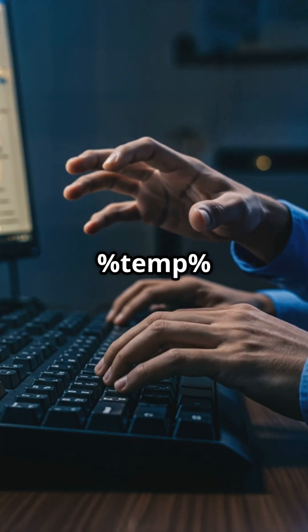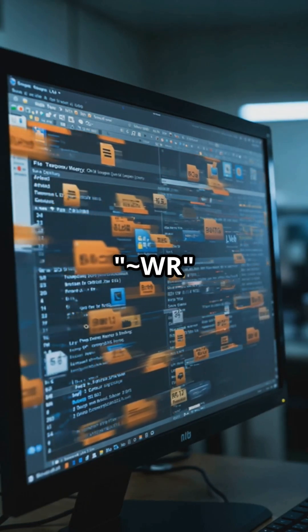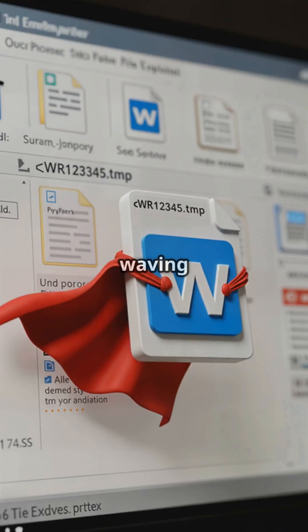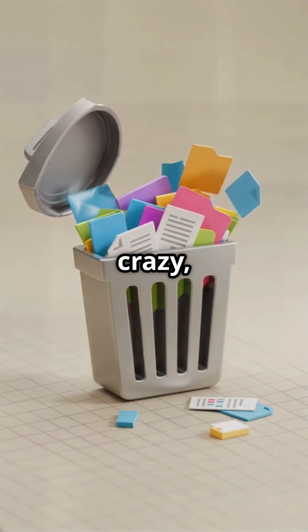Next trick: temporary files. Go to File Explorer, type %temp% in the search bar, and hit Enter. Look for files starting with tilde WR — that's your lost document waving at you.